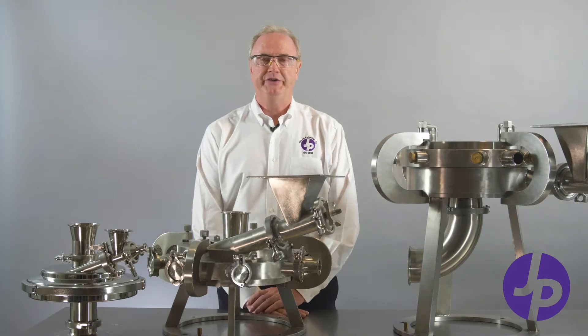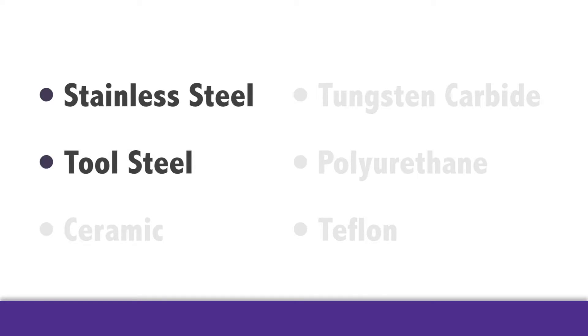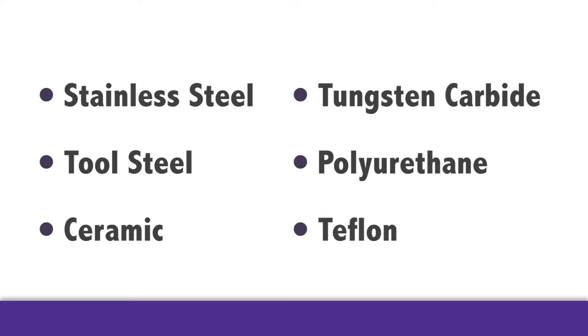We manufacture jet mills in 11 different sizes. The internal components can be stainless steel, tool steel, ceramic, tungsten carbide, polyurethane, or Teflon.